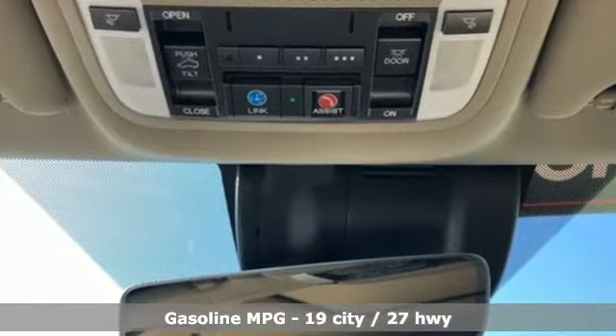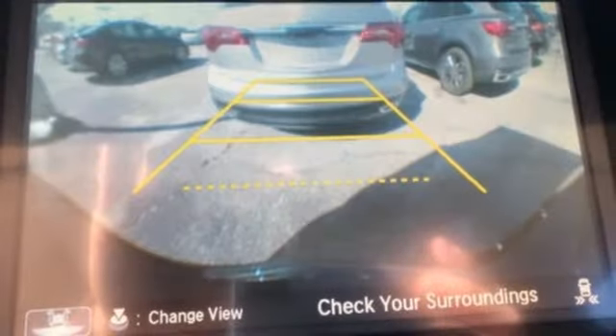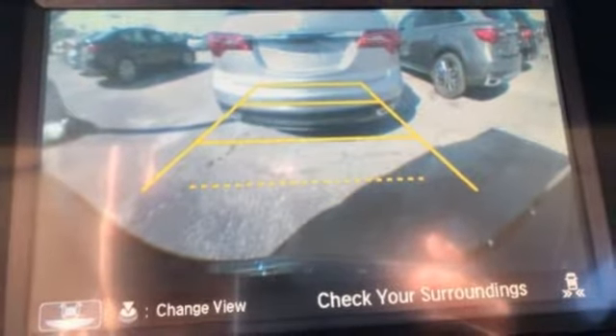V6 engine, gas pressurized shocks, streaming audio, doors and push button start proximity key.